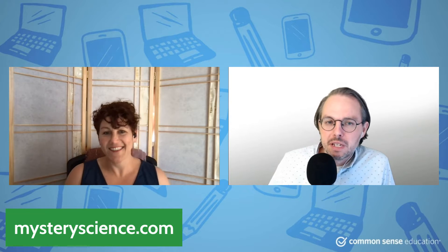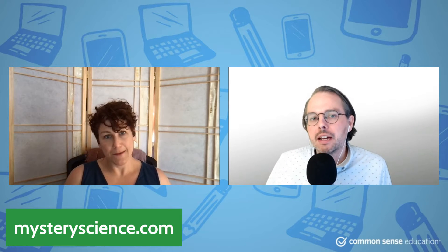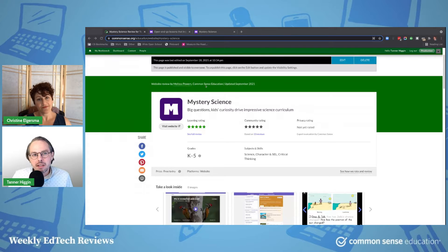Indeed. This is a tool called Mystery Science, which is one we at Common Sense have been looking at for quite a while. We fell in love with it instantly, and it's only gotten better with time. We weren't the only ones, because Discovery Education snatched them up and bought them. So they're now a part of Discovery Education, although the product itself doesn't seem to have changed all that much after the acquisition. It seems like Discovery is just like, keep on doing what you were doing. It's got the rare five-star from us and five-star from the community. You don't see that every day.